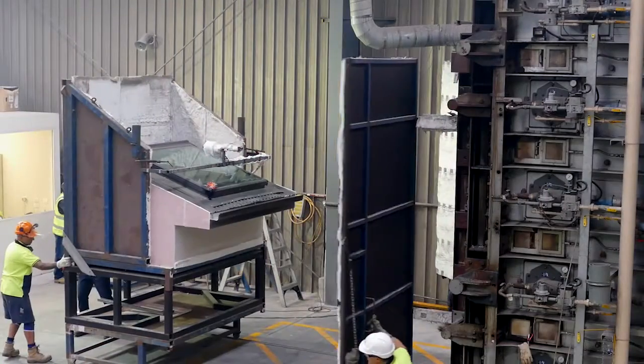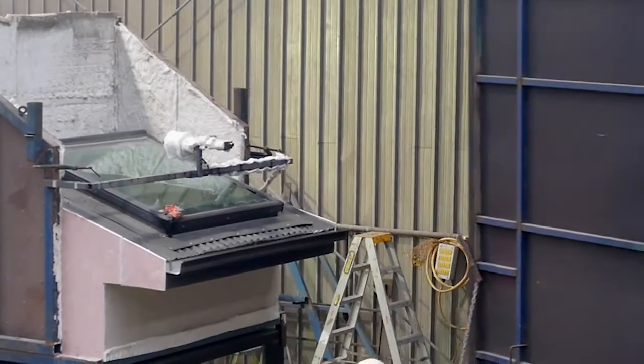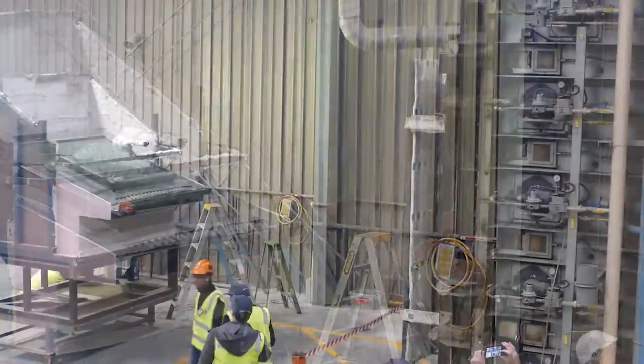Believe it or not, the VLUX skylight survived, almost unscathed. Industry experts were blown away.